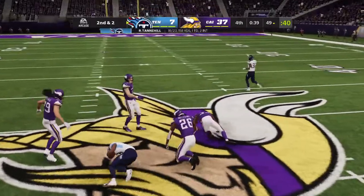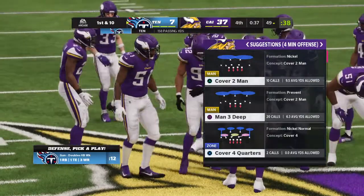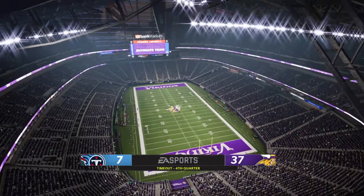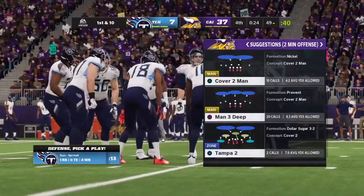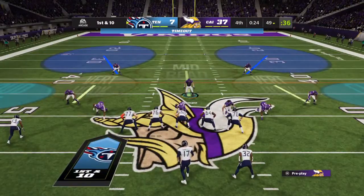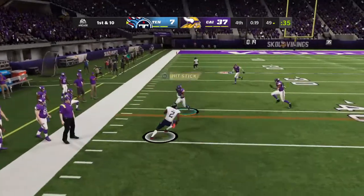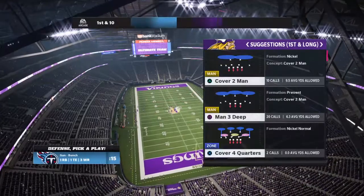Tannehill's throw here complete to Batson, getting this just shy of midfield — they'll spot it at the 49. Back-to-back good plays have them on the move on first down. We're going to get a timeout instead, stopping the clock with 24 seconds to go in the game. On first and ten, Tannehill — caught by Jones, taking it across midfield and just shy of the 40.